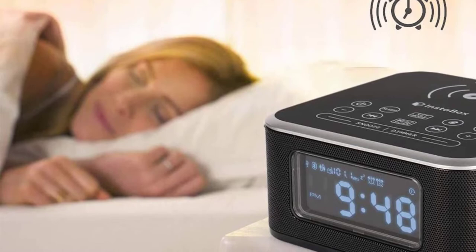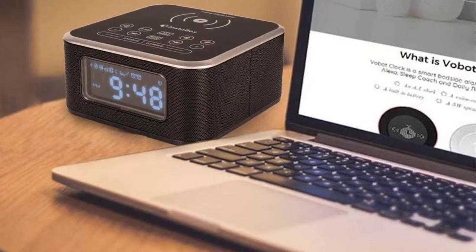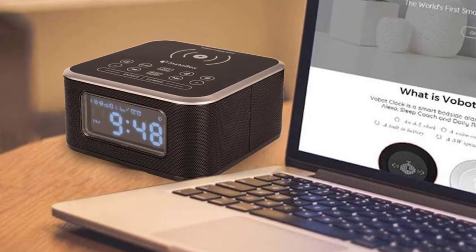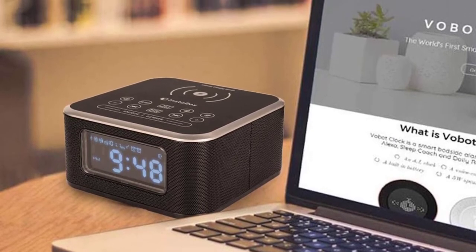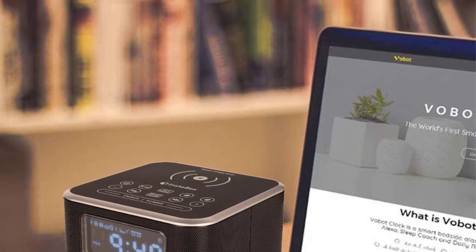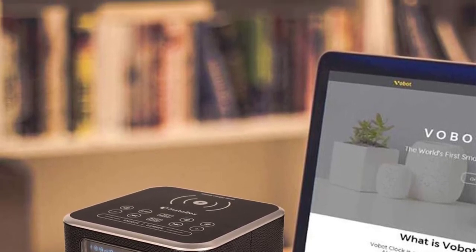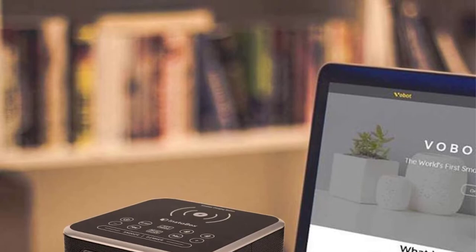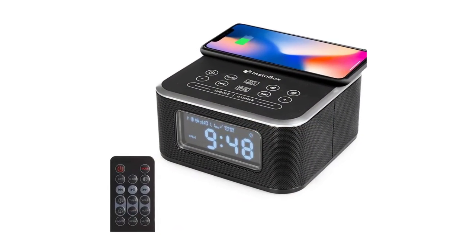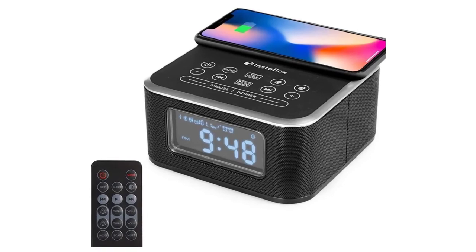When it comes to the clock feature of the gadget, it delivers an elegant digital clock that you can switch to 12 or 24 hours. Setting the time is very easy. It has a snooze button with a 9-minute interval. You can also use this as an FM radio, which is perfect for your bedroom and office since it does not take up too much space, unlike regular radios.